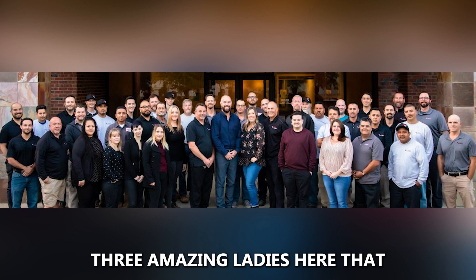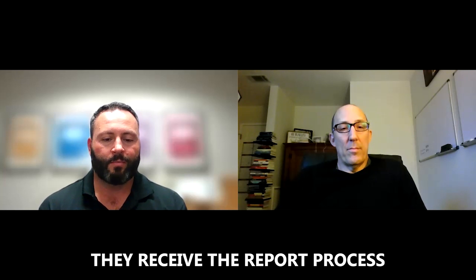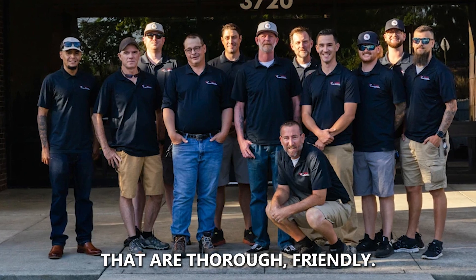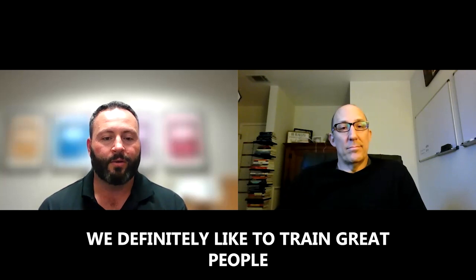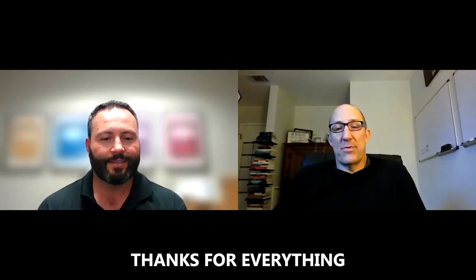We've got three amazing ladies here who take in, submit, and process our reports. When you get an inspection done through Twin, they receive the report, process it, and get it out to you within 24 hours. We've got seven thorough, friendly termite inspectors and we're continuing to look for more as we get into the busy season. If you're interested in getting into the industry, reach out — we love to train great people.